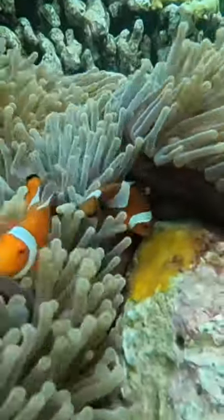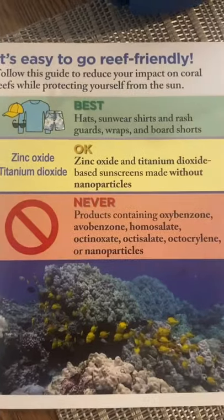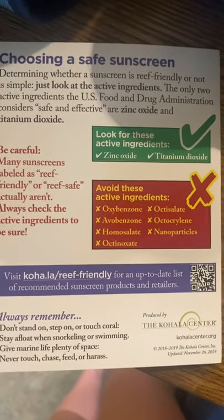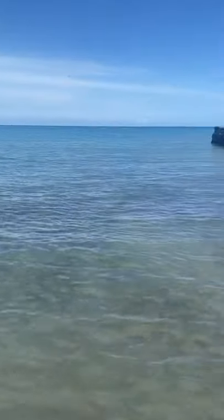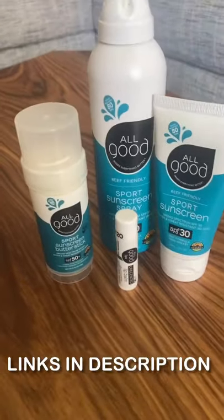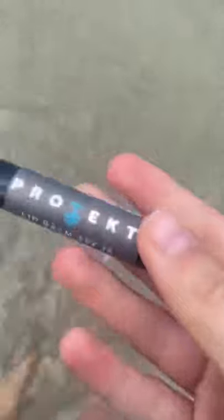Even if your sunscreen says it's reef safe, it might not be. Make sure to check the ingredients to ensure that it doesn't contain any active ingredients other than zinc oxide and titanium dioxide. I will link some reef friendly sunscreens below. Allgood and Protect are some good brands.